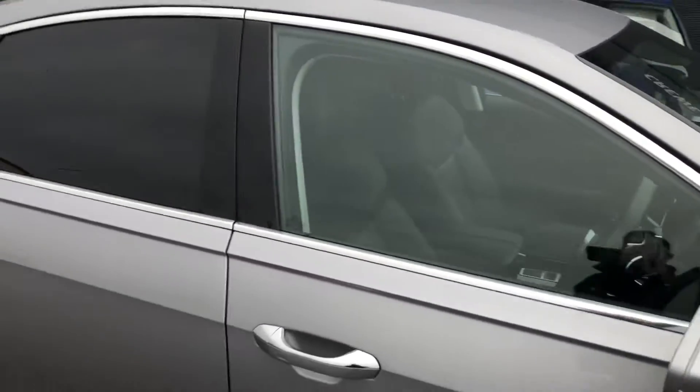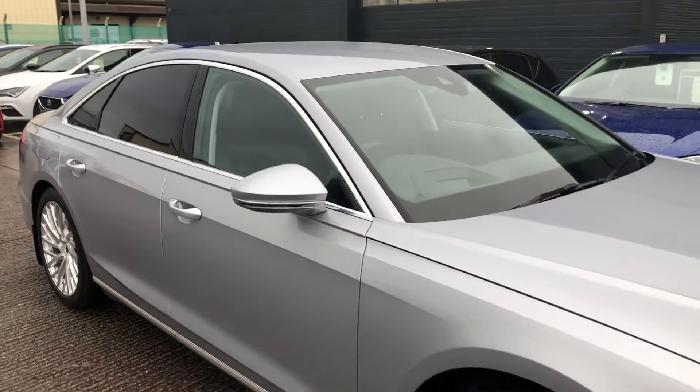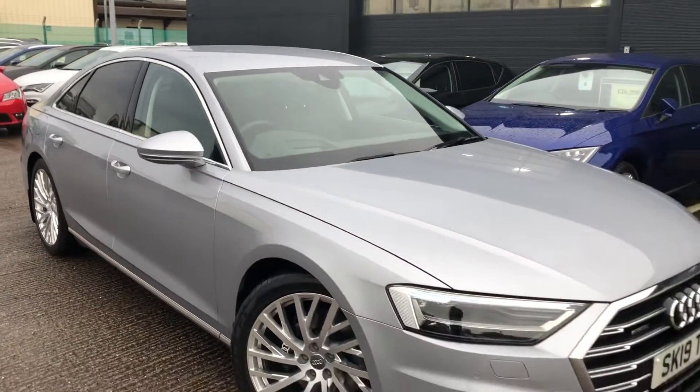If you'd like any more information on the Audi A8, please contact us here at Crew Seat on 01270 507040.